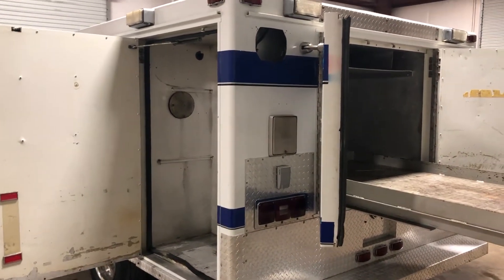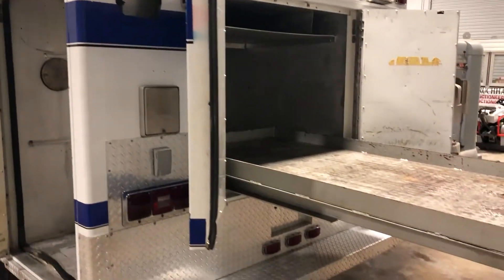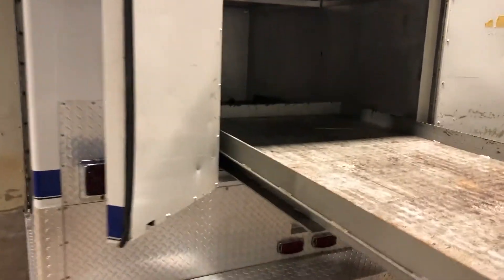Coming to the backside of this 1994 Chevy GMT 400, I do have all the doors open and the slide sitting out. I will do another video of it all closed up, but I want to go ahead and show you the guts of what each cabinet has.